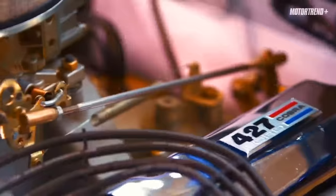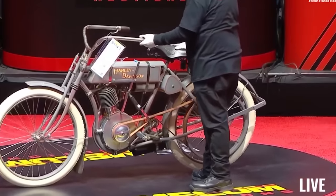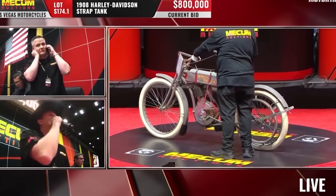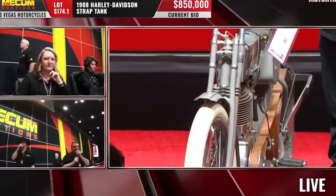The last auction I was at was the Las Vegas Motorcycle Auction in January — the world's biggest antique motorcycle auction. The high-buck motorcycle at this auction was the 1908 strap tank Harley, one of the most desirable motorcycles on the planet. I would love to have a strap tank here at Wheels Through Time. I remember we were all in the room watching this thing go across the block — the energy was insane — it brought $935,000.